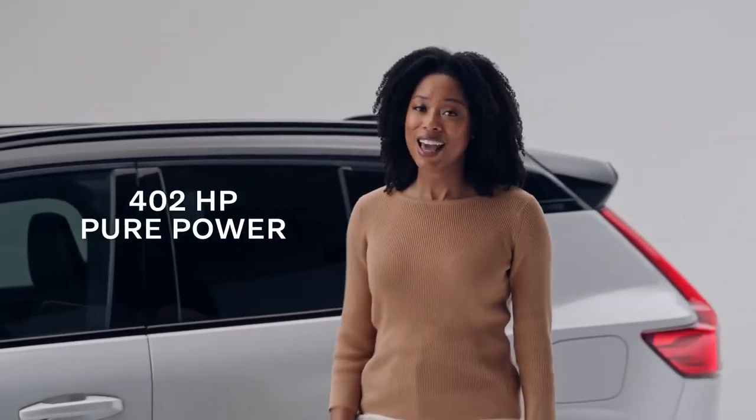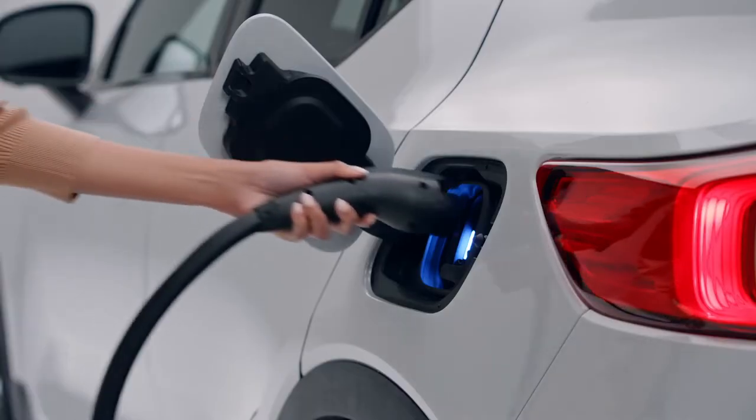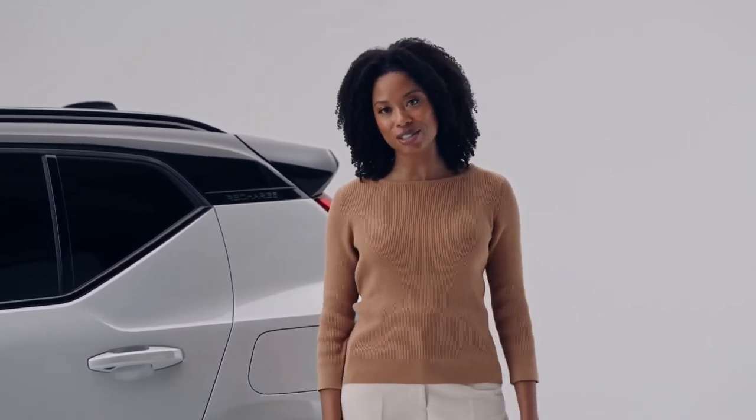It offers 402 horsepower and it has an estimated EPA range of over 200 miles on a full charge. You can also purchase an in-home charging solution for faster at-home charging and select to have it professionally installed.